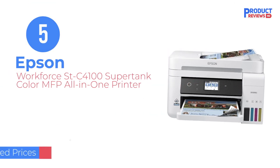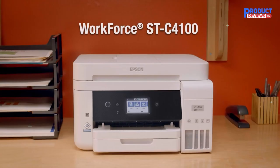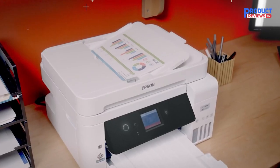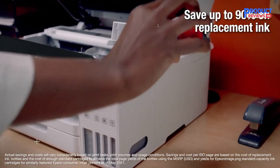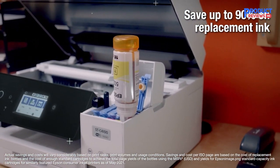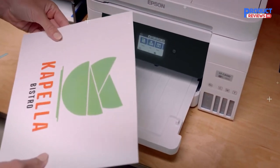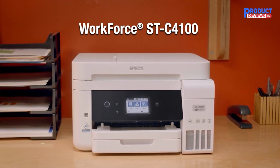Our recommendation number five: Epson Workforce STC4100 Supertank Color MFP All-in-One Printer. If you need a four-function AIO for a small office or home office, it's easy to find less expensive ink cartridge-based models with similar speed, output quality, and features as the Epson STC4100 Supertank Color MFP. But for offices that print enough for cost per page to be a major consideration, the savings in initial cost for those printers can quickly be eaten up by ink costs.